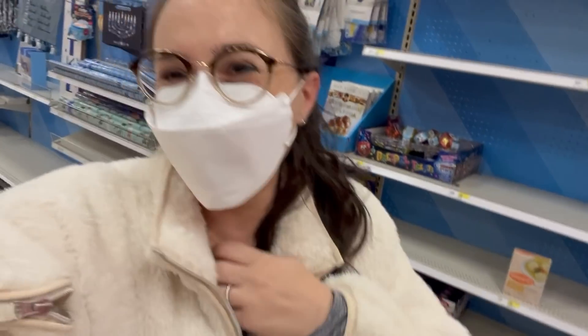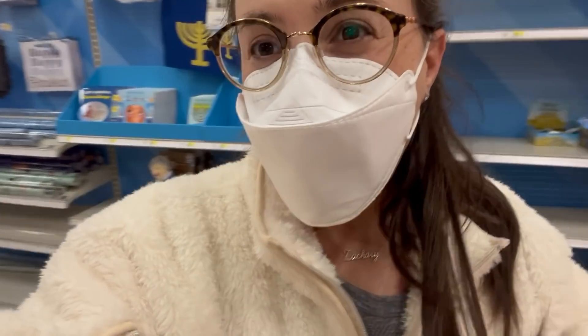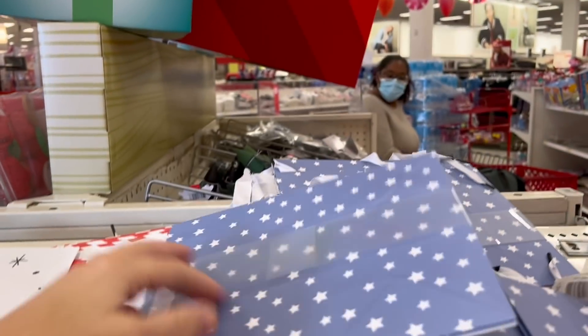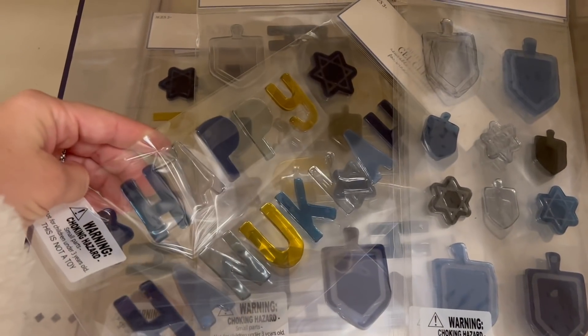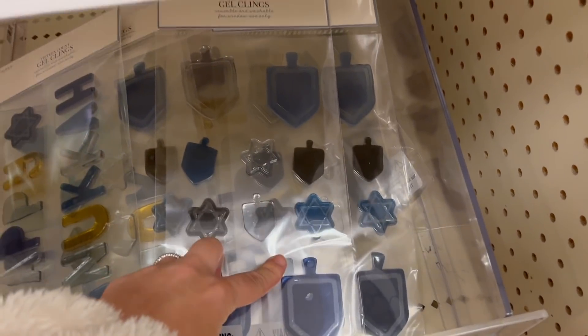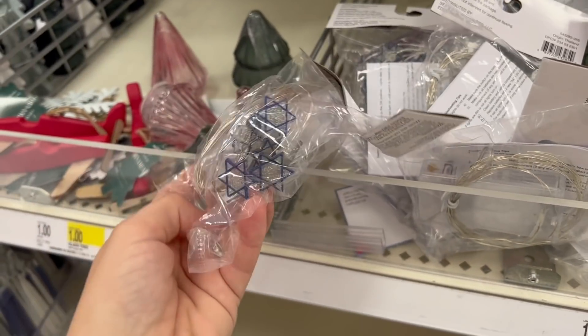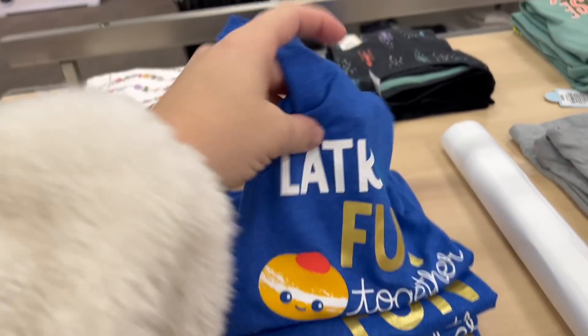Heading to Target to check that off the list and show you guys what Hanukkah stuff they have. They have so much — not even an end cap, it's a whole aisle! First up are these bags — technically they have a Christmas side, but the blue and white star side works perfectly. There are also cute window stickers, trays for the menorahs, and I picked up some adorable long-sleeve shirts for the boys.